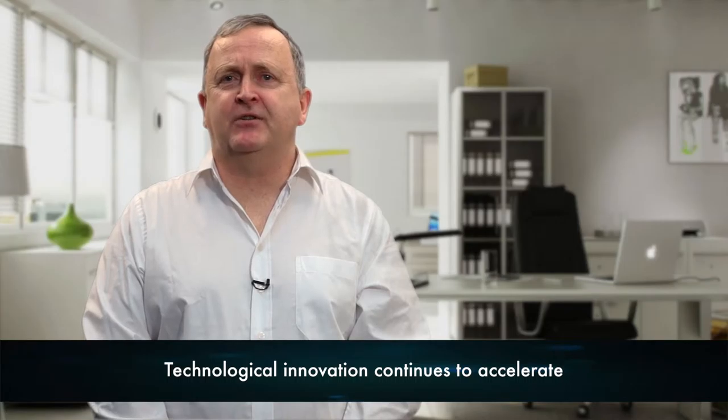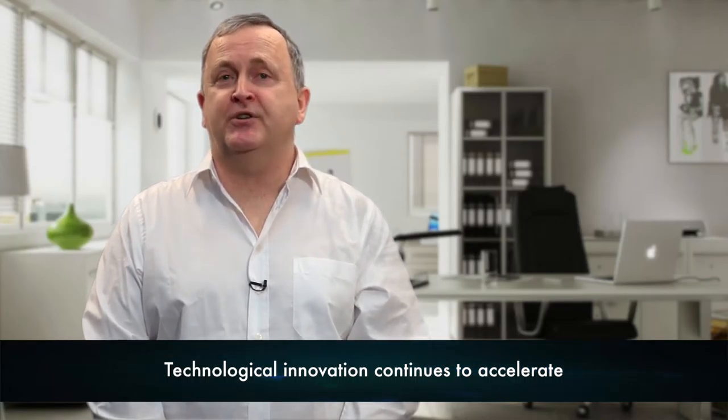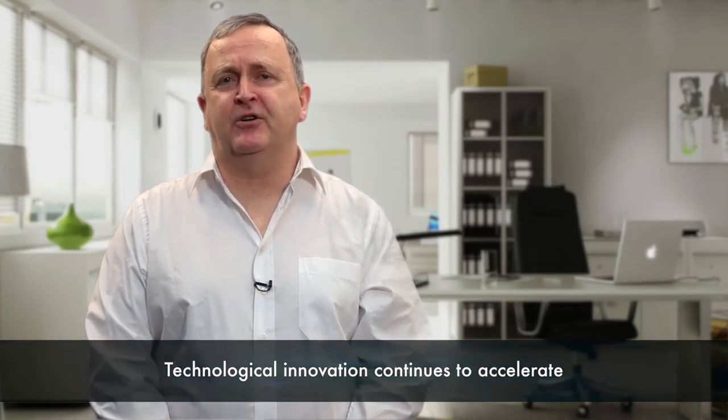Technological innovation continues to accelerate and this not only drives down costs for businesses but also creates new opportunities and new industries that are not hampered by international boundaries.